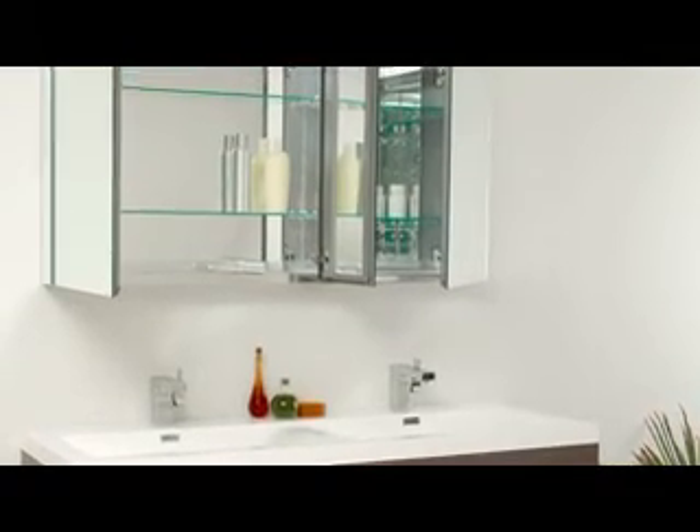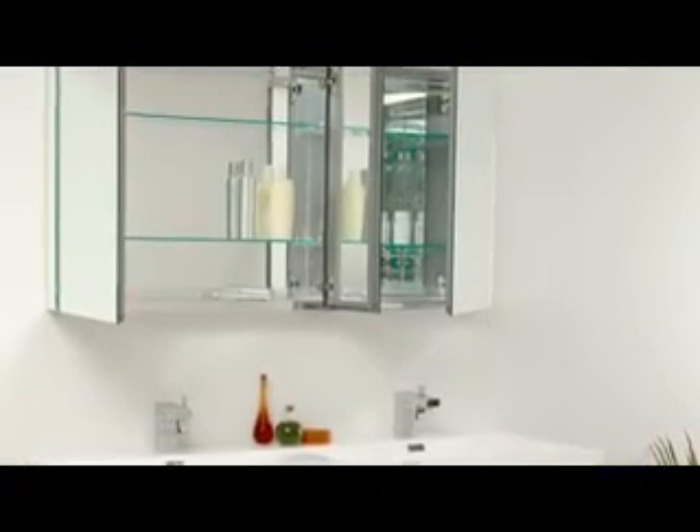The Largo can also be purchased with a matching side cabinet or optional medicine cabinets that are mirrored on the inside and can work in a recessed configuration.